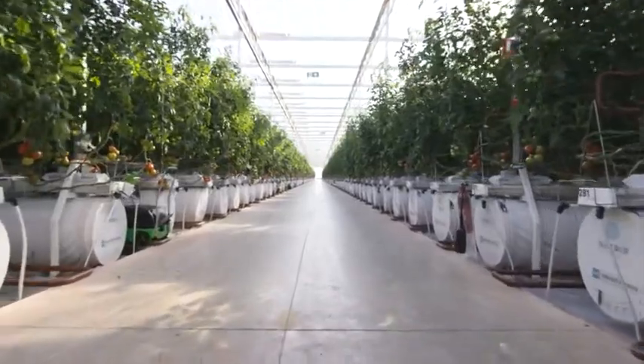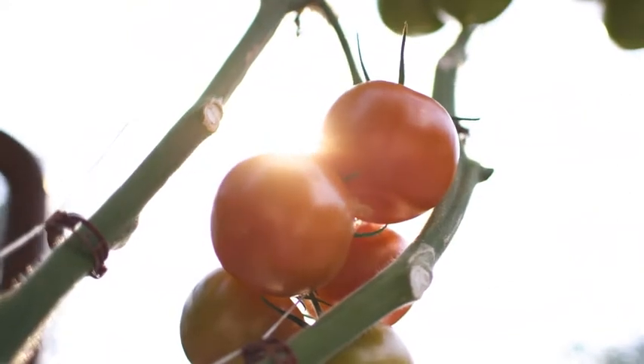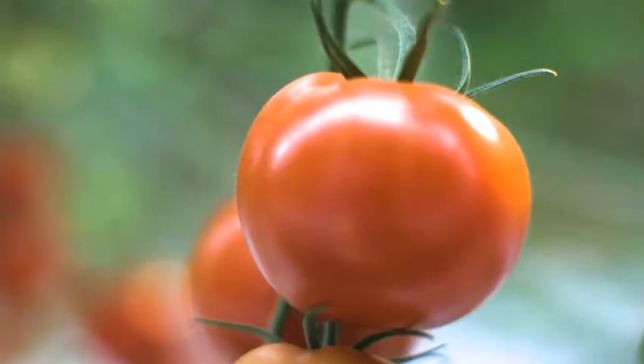We're standing right now in one of our five-hectare greenhouses which makes up part of a 20-hectare farm here in Australia. We're looking at about 180,000 tomato plants and they produce about two truckloads worth of tomatoes that go for nationwide distribution at Coles supermarkets every day.